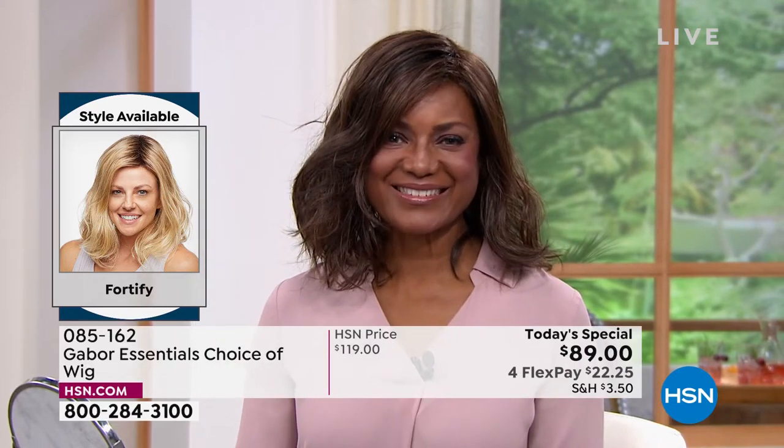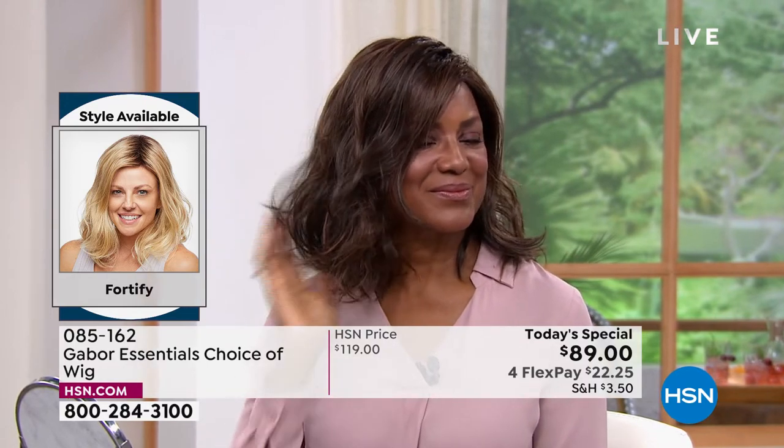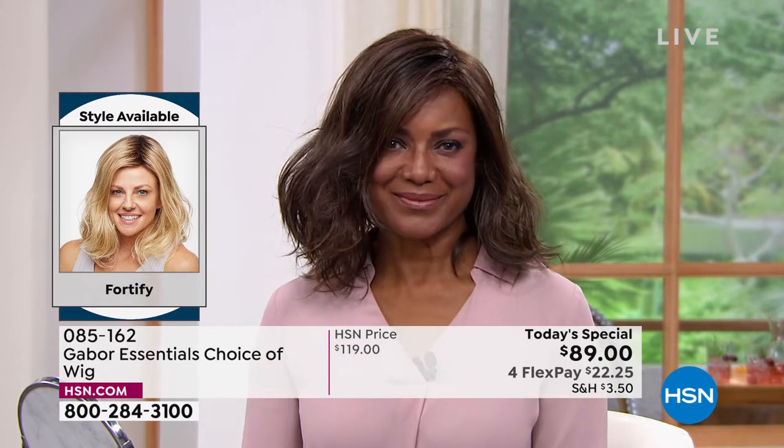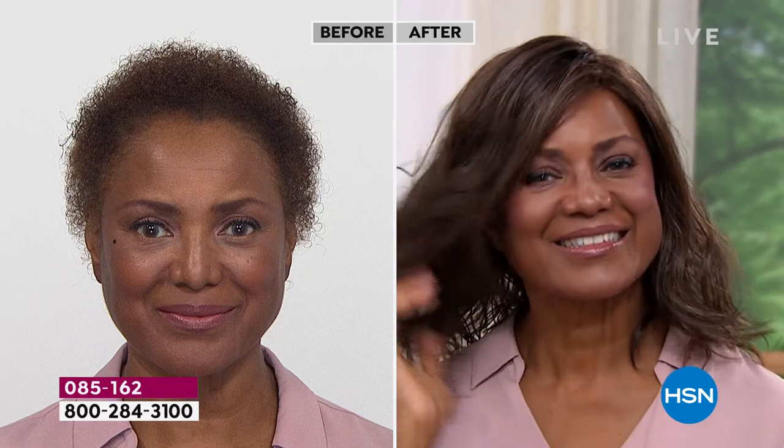Dream hair like that right there, Inger. It's hard to pick a favorite on you, but I feel like that red on the Fortify is just dreamy. I love the fact that I can tuck it behind my ear, so I can wear it like that or I can wear it out. Whichever your style, whichever you prefer, I like it behind the ear — it's just so beautiful and so versatile. You can also clip it back if you want — look how it changes the style with a clip in the back.